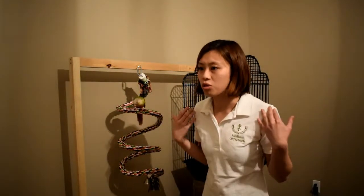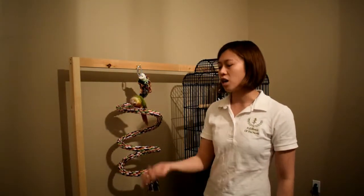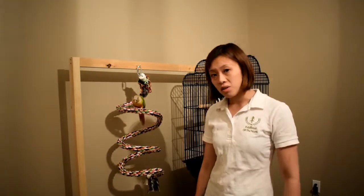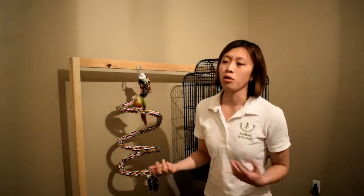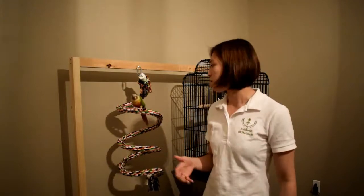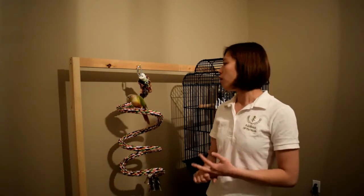You can't expect them to potty train — to go to a spot you want — when they can't even get there. If your bird is sitting on your shoulder and the perch is five feet away and she can't walk over on a rope or something, she's going to go on you because she's got no choice. Or she'll go on your sofa. She'll pick a spot she can reach that isn't you, because you told her not to go on you. If they can't get to a spot, it's unrealistic.